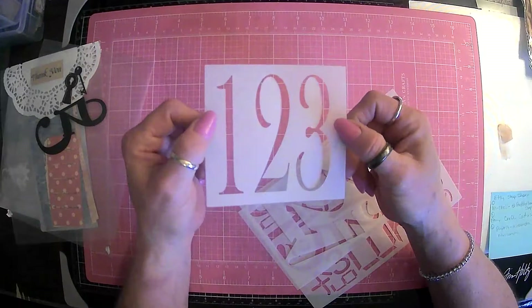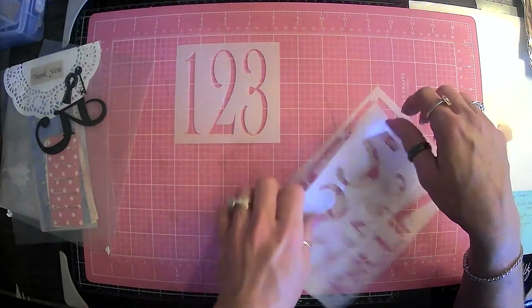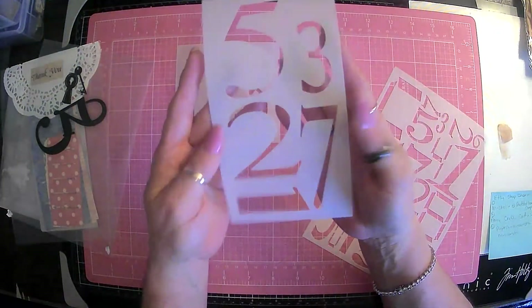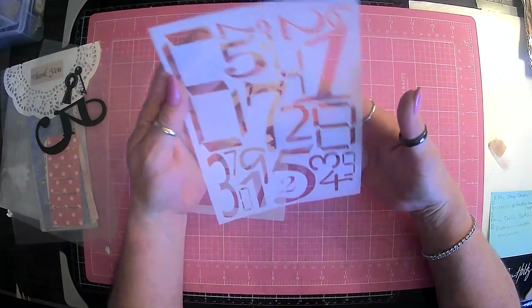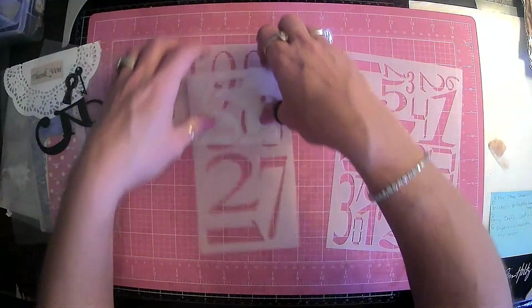Here are, again, the number stencils from Amy over at CraftyCatUSA on Etsy. They're like different sizes — these are awesome. Aren't these awesome? Yep, all different sizes, all different numbers. So yeah, these are going to be a lot of fun to play with.